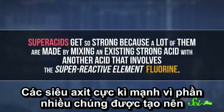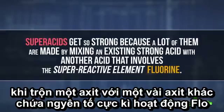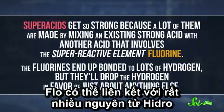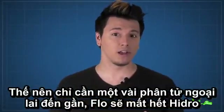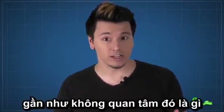Superacids get so strong because a lot of them are made by mixing an existing strong acid with another acid that involves the super-reactive element fluorine. The fluorines end up bonded to lots of hydrogen, but they'll drop the hydrogen in favor of just about anything else. So as soon as another molecule wanders too close, the fluorines lose all their hydrogens and bond with the new molecule instead, pretty much no matter what it is.